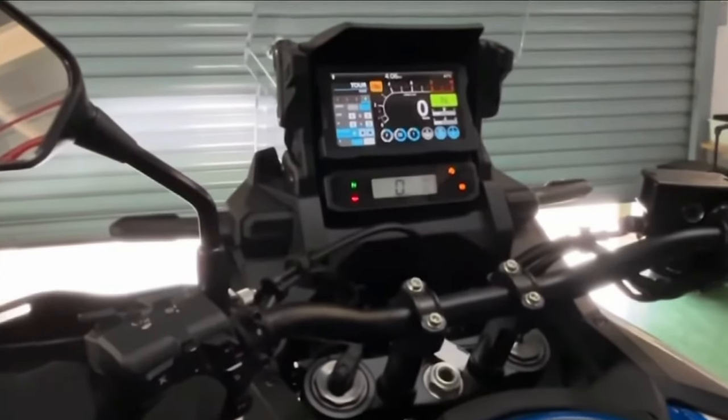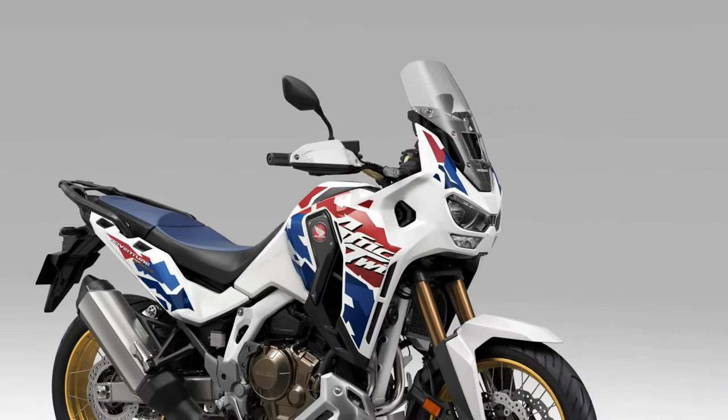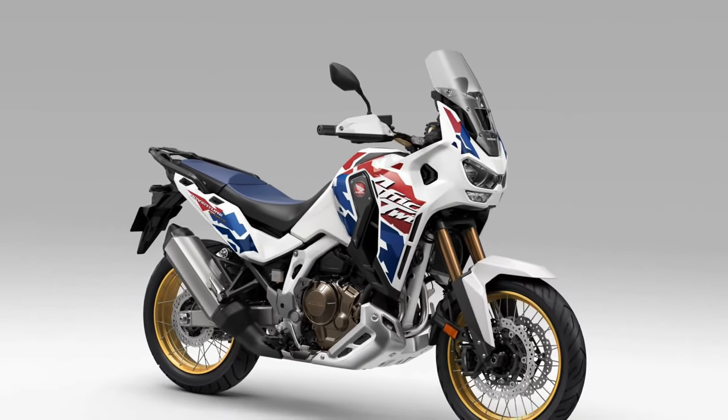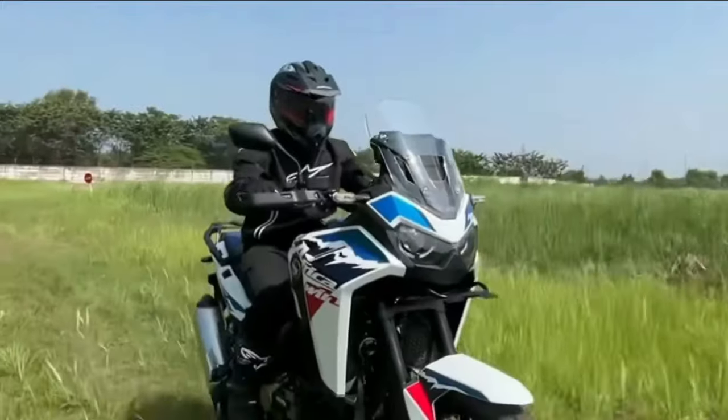Adventure Heritage: With a legacy rooted in off-road exploration and adventure, the 2025 Honda Africa Twin embodies the spirit of freedom and discovery, ready to tackle any terrain with confidence and capability.